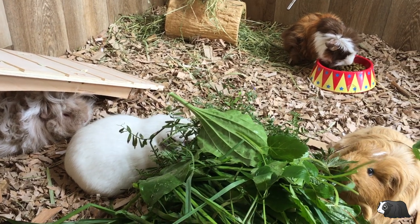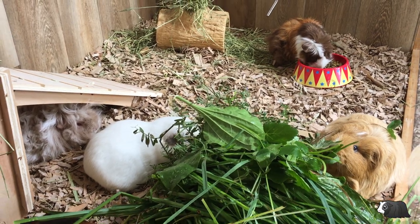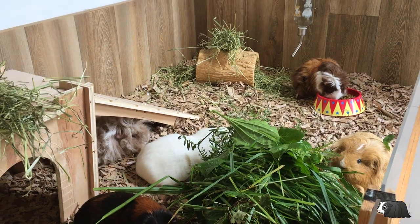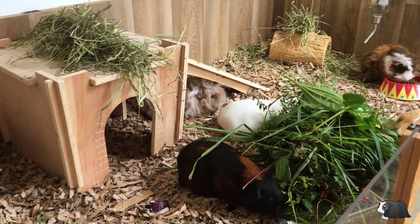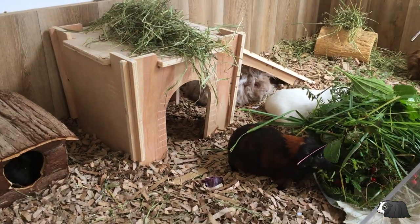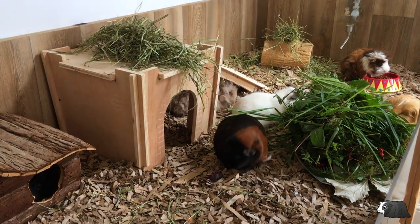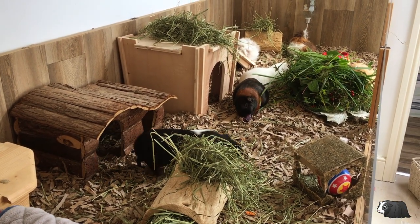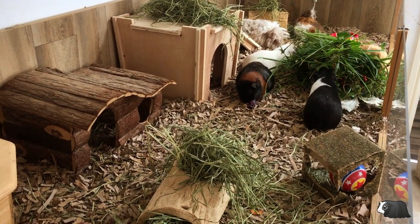Guinea pigs need a lot of space. Those tiny cages you may have seen in pet shops are just not suitable for guinea pigs. A pair of guinea pigs will need at least a 120 centimetres by 60 centimetres cage, equivalent to four by two feet. We recommend a cage that measures 150 by 60 centimetres — five foot by two foot.